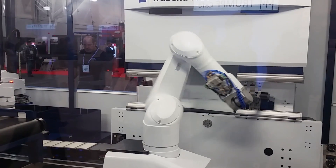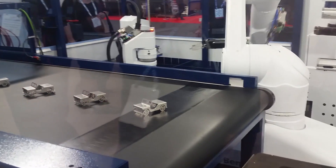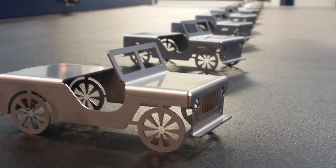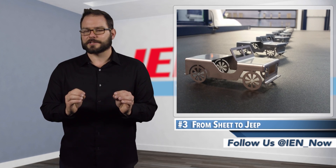Trumpf was the talk of the show, demonstrating its TrueConnect smart factory technology by offering attendees customized stainless steel Jeeps produced on the show floor — and they hit capacity quickly. The entire booth was impressive, but the TrueBend 7036 press brake cell, working in tandem with a robotic arm to manufacture the customized show swag, stood out. According to the company, the cell is the world's fastest system for automated bending of small parts, and it did not disappoint in person.